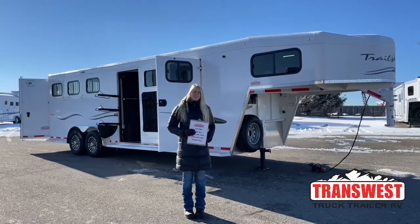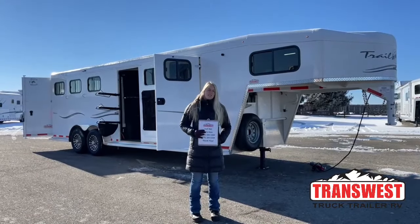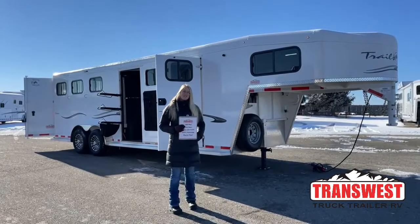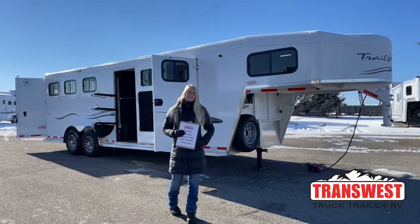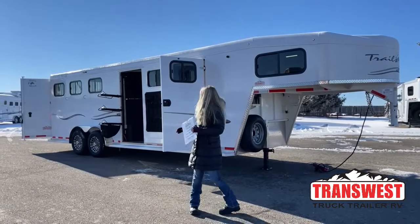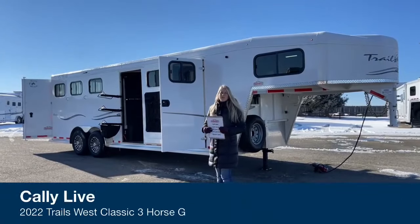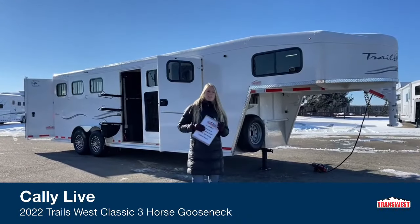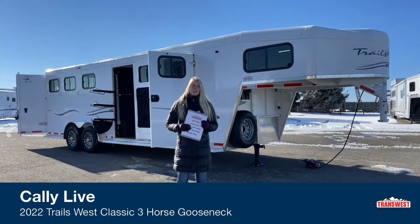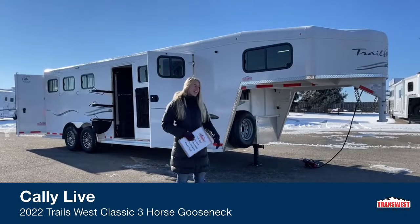Good morning and welcome to TransWest Truck Trailer RV at Frederick. My name is Callie and I'm here at TransWest in horse trailer sales. Right behind me I have a used trailer — it's a 2022 Trails West 3-horse gooseneck with a mid-tack and a nice finished front dressing room. It's a really great option for somebody that's taking the hit on depreciation but it's in like-new condition. Let's go check it out.